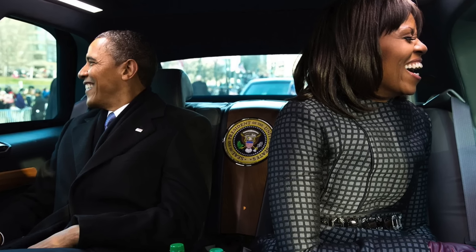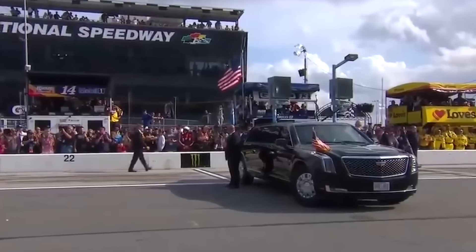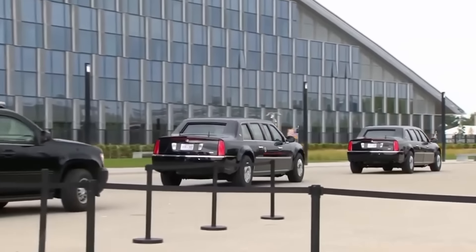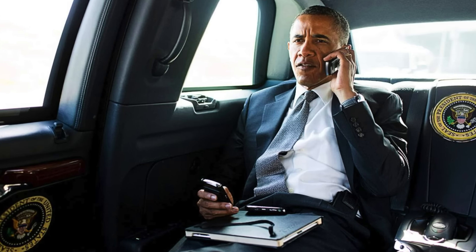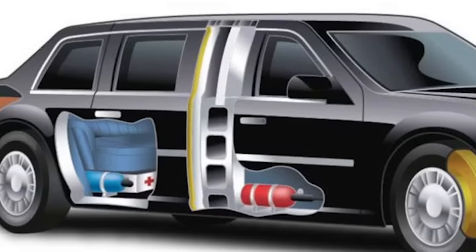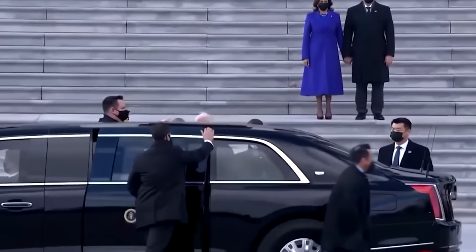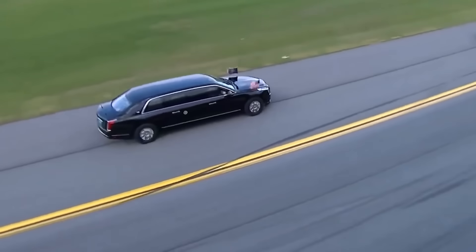Additionally, the Beast is likely outfitted with cutting-edge biometric systems. These systems ensure that only authorized personnel can access the vehicle, employing facial recognition and fingerprint scanning technologies. Such security measures are crucial for protecting the president and are typically associated with high development and implementation costs. Another remarkable feature is the vehicle's ability to sustain the safety of its occupants in various emergency situations, including an onboard medical suite equipped with supplies for emergency medical treatment. It has been reported that the vehicle contains blood supplies that match the president's blood type.